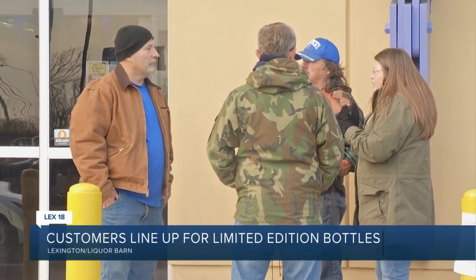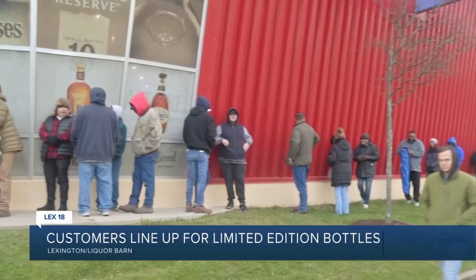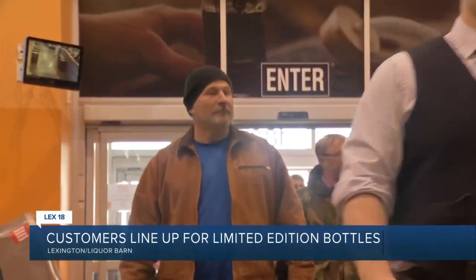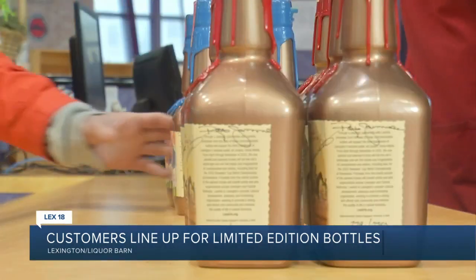Last year I got my pick. They may change it this year, but I'm just going to be thankful to get a bottle. Charlie Warner came all the way from Carlisle to get his special Keeneland bottle of Maker's Mark. He waited at the front of this line since Wednesday morning. It might sound crazy to some, but it's an annual tradition for Warner, who used to come each year with his dad.